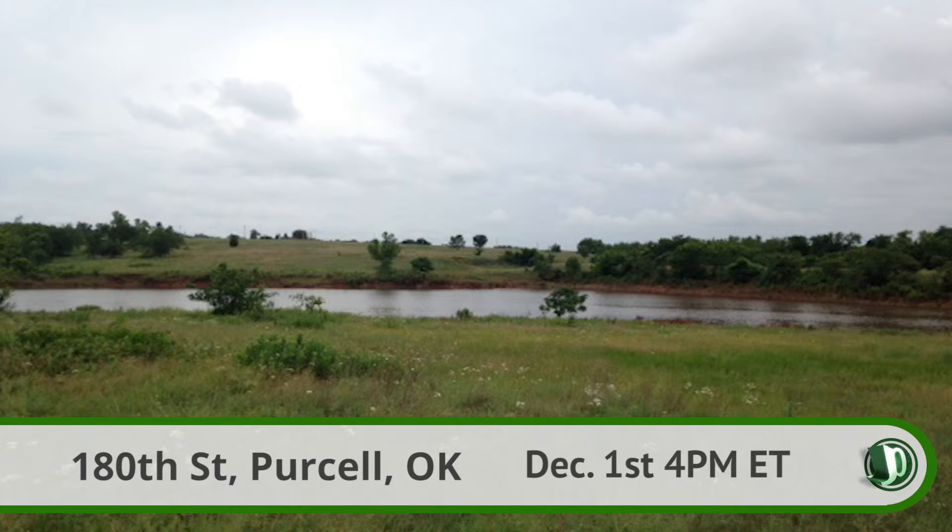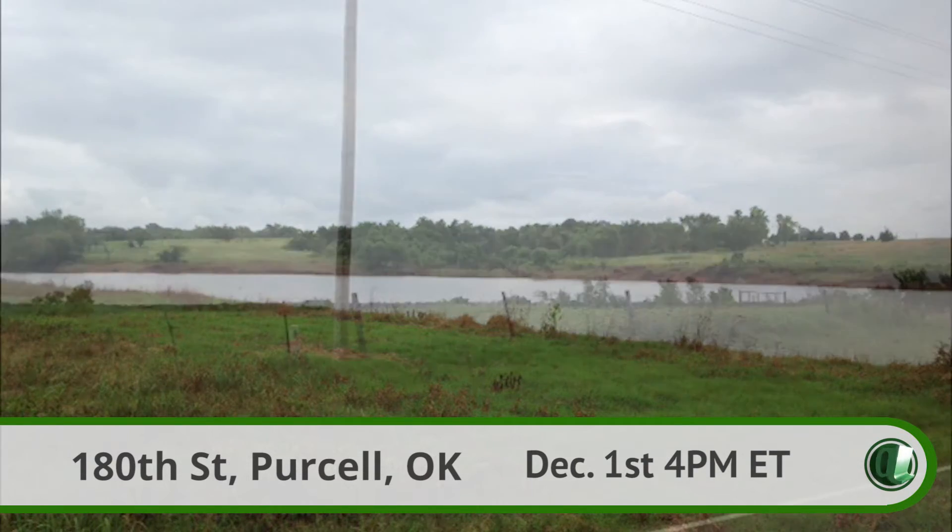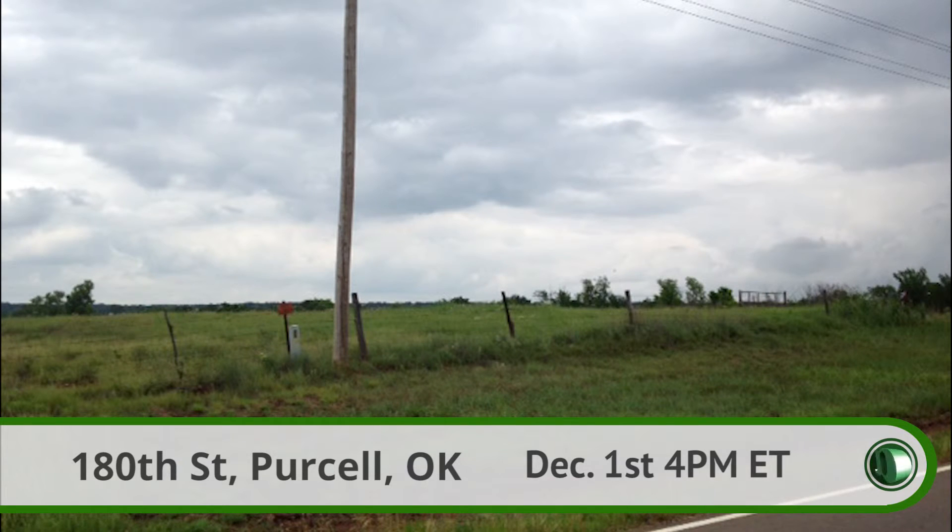Parcel 7 is roughly 68 acres of fenced pasture that includes a wet weather creek, as well as a beautiful private lake. Parcel 8 is about 15 acres off the road, a good size for a charming home site, surrounded by trees.